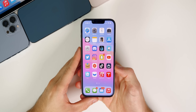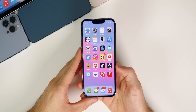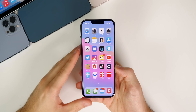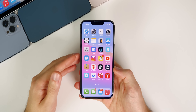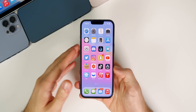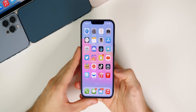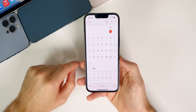Should you update to iOS 15.0.1? If you were having the Unlock with Apple Watch issue on the iPhone 13, it's a no-brainer. If you had the storage bug or any issues with AirPods, I'd go ahead and update too. And even if you weren't experiencing any of the fixed issues, I'd still recommend updating — it's the first bug fix update for iOS 15, it shouldn't break anything, and there's really no downside.